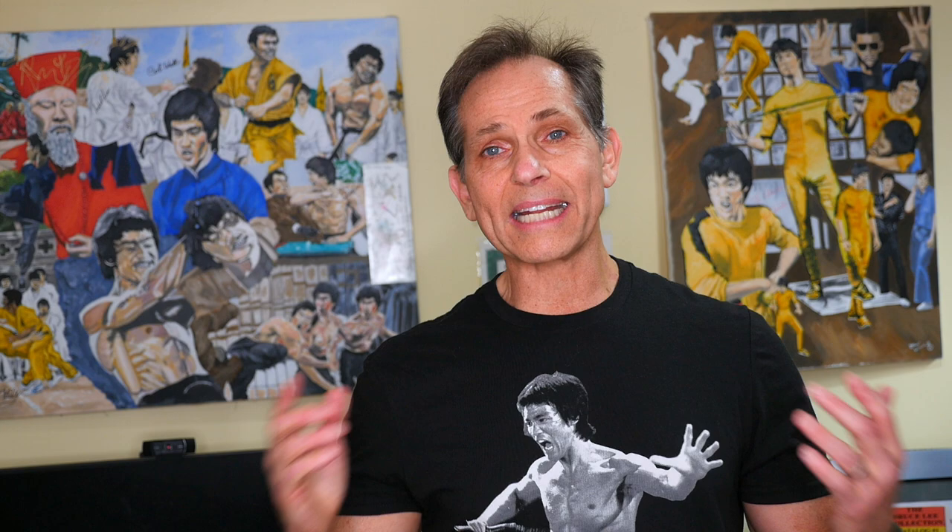That's it for this episode. Thank you all for watching and for your loyalty, support, and appreciation of the channel. It's fans and collectors like you who keep me going and make the channel fun and exciting. Please remember to share, like, comment, and subscribe below. Charles Damiano signing out from the Bruce Lee Collection — good luck on this contest, have fun collecting, and I'll see you guys next Friday. Take care!